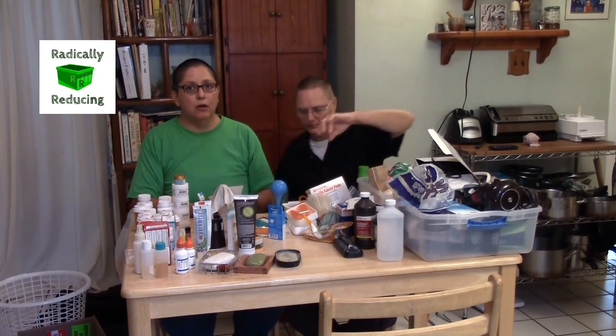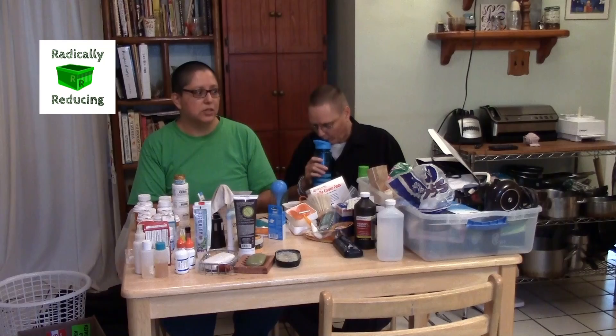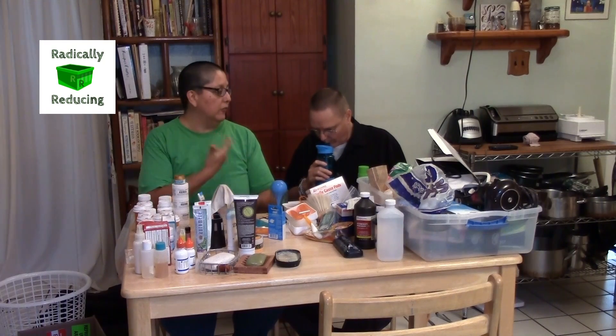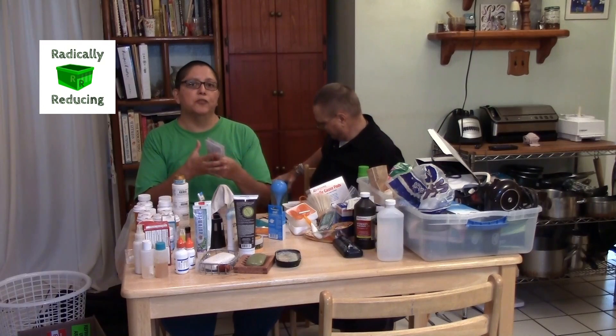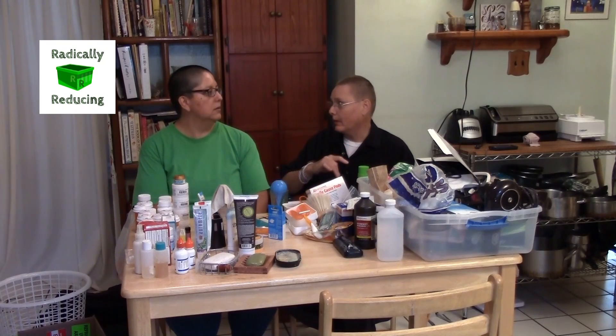If you travel at all, even if you don't use the little vanity items that hotels provide, please take them home and donate them to a homeless shelter. Or we have friends who collect stuff all year from multiple people and do a personal care drive with the toiletries — this is a shower cap and a vanity kit. They put together personal care kits and take them out to homeless people on the streets. They don't just take them to homeless shelters, they give them directly to people who need it. Or if you don't have time, take them directly to shelters and they'll distribute them.